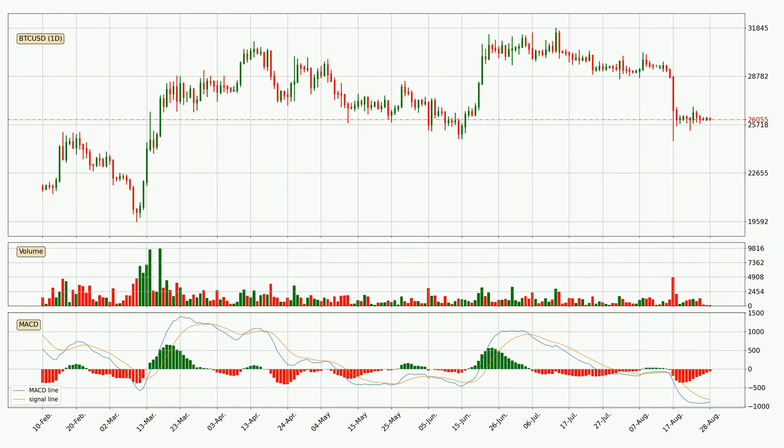Looking at the daily MACD, the trend is currently going down because the MACD line is below the signal line. But it's expected for the price to remain the same for some time because the MACD histogram shows that the momentum at the moment is shifting upwards. You should wait and see if the MACD line will cross the signal line, which will be bullish.